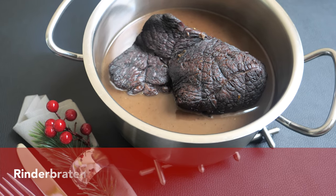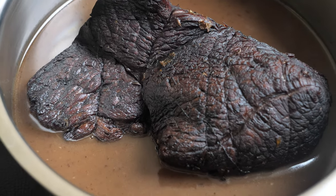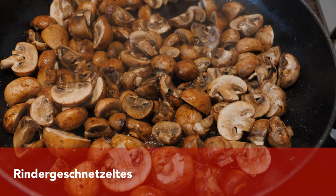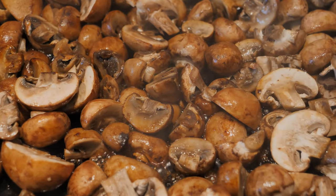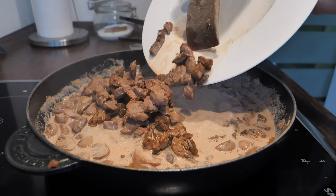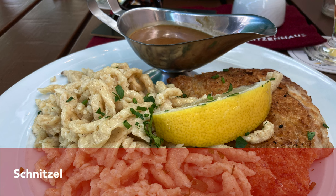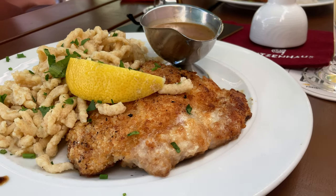Spätzle can of course also be served with a beef roast — either the normal beef roast or the Sauerbraten. Another traditional way of serving spätzle is with Rind Geschnitzeltes, which is very similar to Zürich Geschnitzeltes but using beef instead of veal. The pieces of beef are prepared with a creamy mushroom sauce and served with wonderful spätzle.